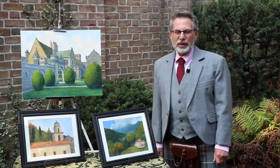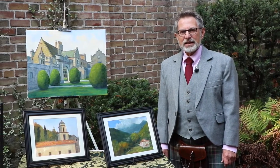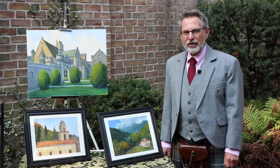I also like to travel, so many of my paintings are of scenes of places I have visited in England, Scotland, Wales, and most recently in Italy, where I went on a painting trip with friends last year, hosted by Lena Ferreira.